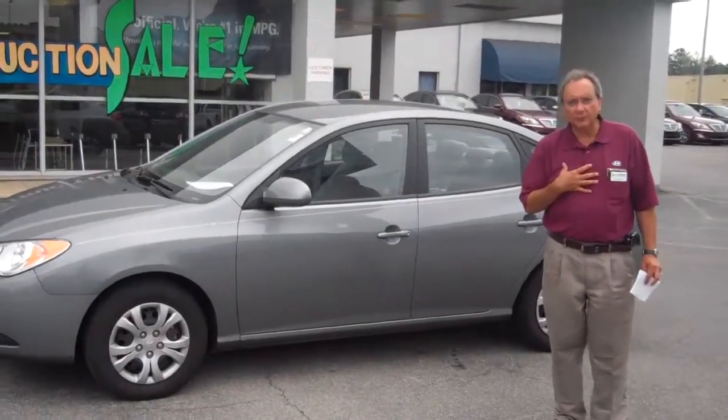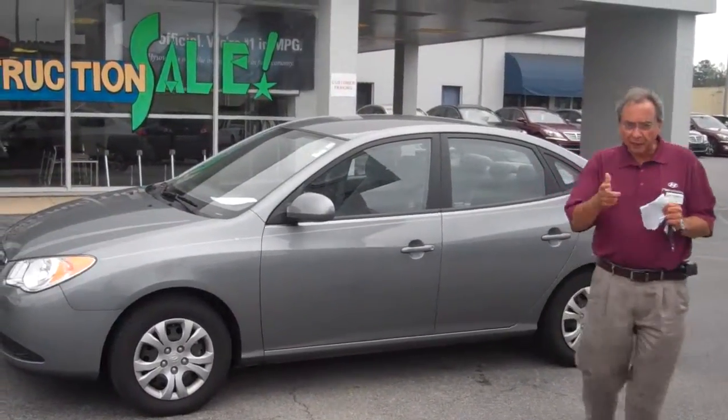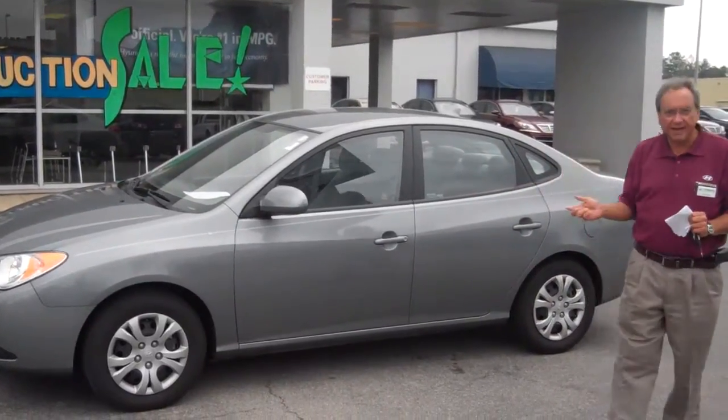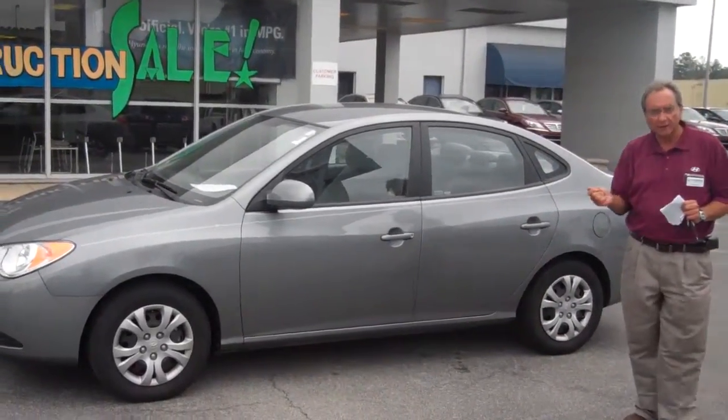Hi, Julie. I'm Dino Belli with Tamron Hyundai. I want to thank you for calling and inquiring about this 2010 Hyundai Elantra.